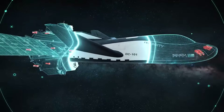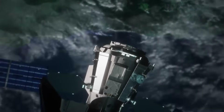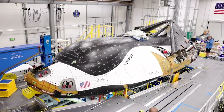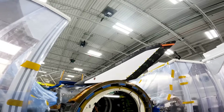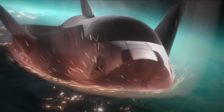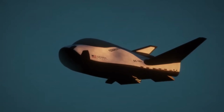In terms of capabilities, Shooting Star is a 15-foot-long (4.6-meter) attachment to Dream Chaser that will allow the spacecraft to carry an additional 10,000 pounds (4,500 kilograms) of pressurized and unpressurized cargo to the ISS. With the addition of folding solar panels, it will also provide power during the trip. Unlike the Dream Chaser space plane it's attached to, Shooting Star is not reusable. As part of its utility, Shooting Star offers cargo disposal services for NASA.